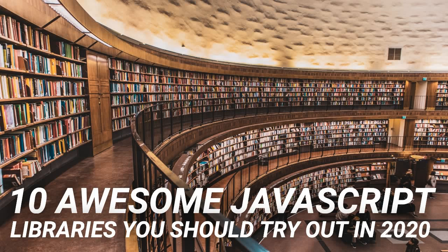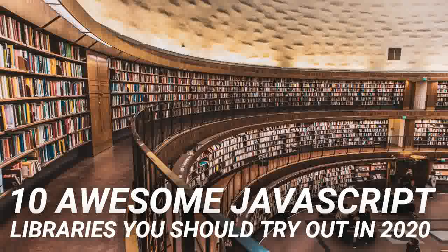10 awesome JavaScript libraries you should try out in 2020. JavaScript is one of the most popular languages on the web. Even though it was initially developed just for web pages, it has seen exponential growth in the past two decades.